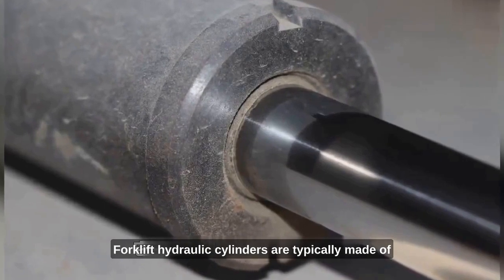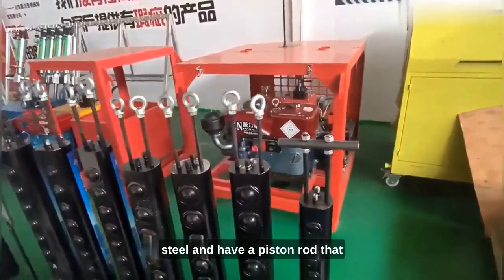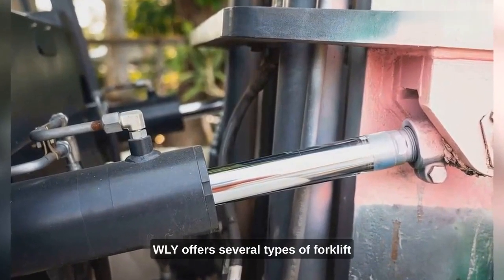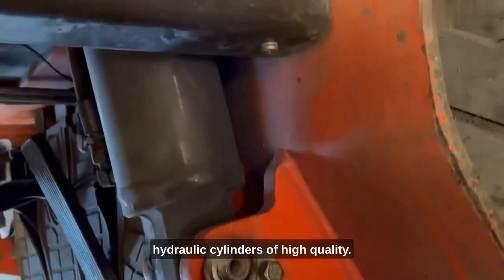Forklift hydraulic cylinders are typically made of steel and have a piston rod that is covered in a protective sleeve. WLY offers several types of forklift hydraulic cylinders of high quality.